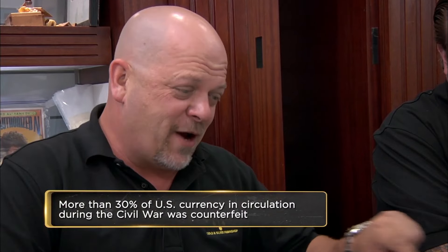In the 1700s, you know what the number one deterrent to counterfeiting was? Death. That's right, because it's right on the currency — it would say 'counterfeiting is death.'